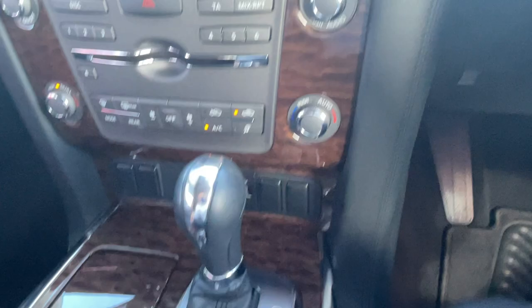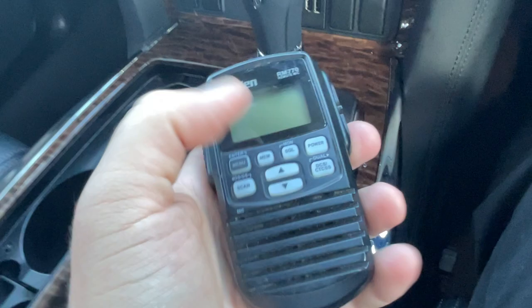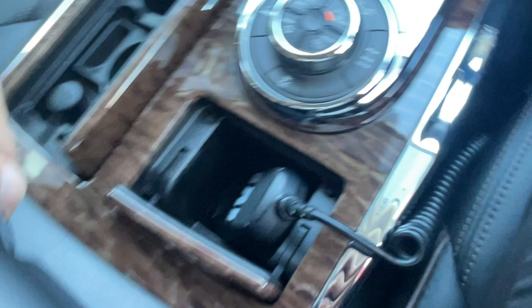There are cup holders and a charging point in the centre console. The UHF Uniden radio is here with buttons on the handset. The full four-wheel drive system lets you adjust terrain modes, lock the rear diff, and engage low-range four-wheel drive. There's quite a large centre console pocket, and the armrest provides a huge amount of space between the two front seats.